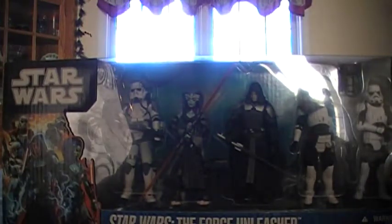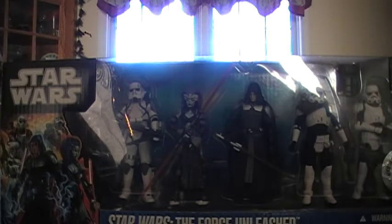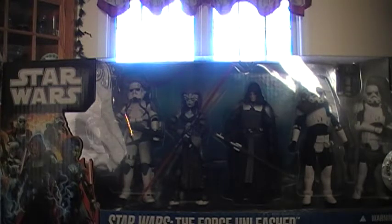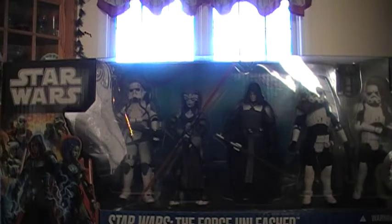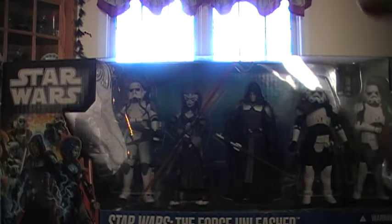I'm so happy to see this thing. I also got from my sister the Walmart exclusive Captain Keeley's AT-RT Trooper with the AT-RT, so that's really neat.